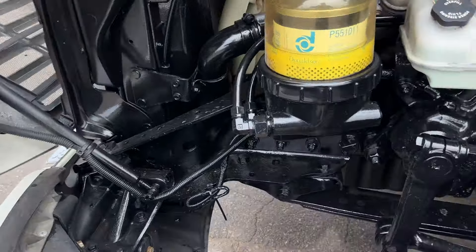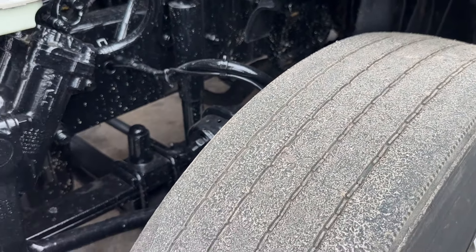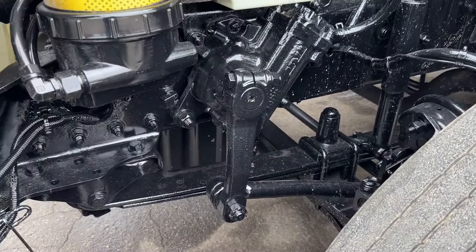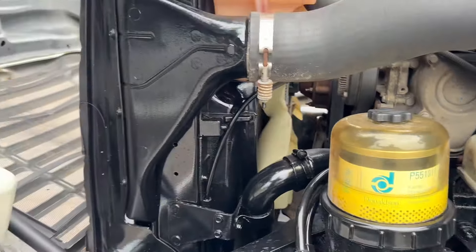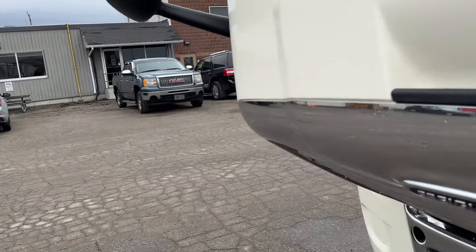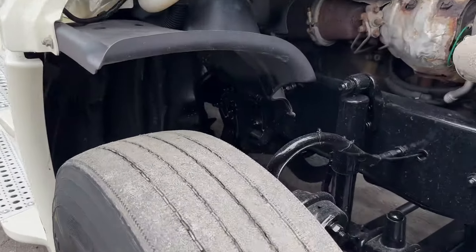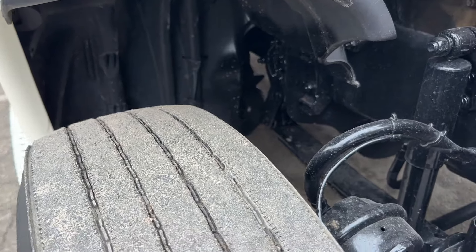Let's have a look underneath here — DD15. You can see that we've sandblasted and painted the chassis. We've got about 40% tread on these Goodyears on the front. Spring front suspension, I believe it's 12,000. The truck's coming certified with no leaks or check engine lights — good working condition, cold air, and ready to go to work. Probably about 40% tread on this side as well.